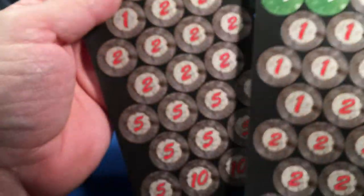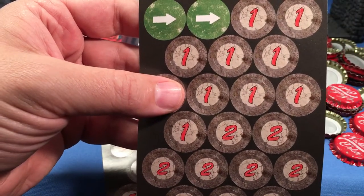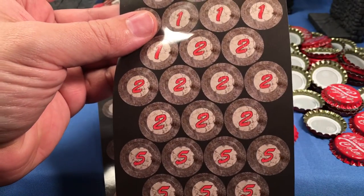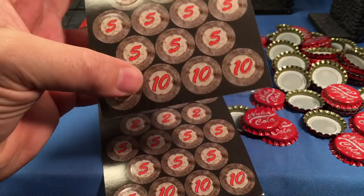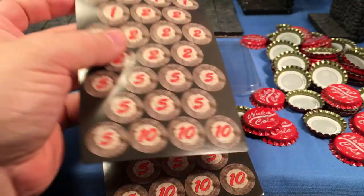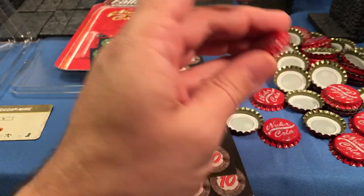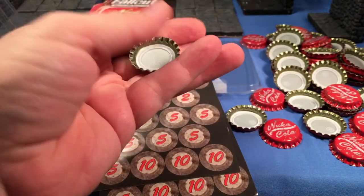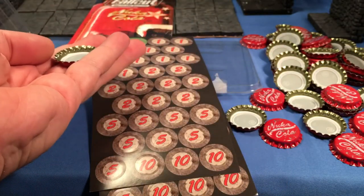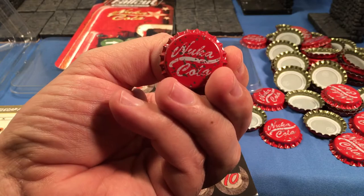We've got two sheets of stickers — these are exactly the same. We've got a couple of green arrows, what looks like nine ones, more twos than I feel like counting on camera, some fives, and a ten. They're basically tally markers. It would be really cool to put these stickers on the caps, and even if you're not using them for Fallout Wasteland Warfare, you could use them as life counters for a game of Magic — that would give you a nice little Fallout edge.